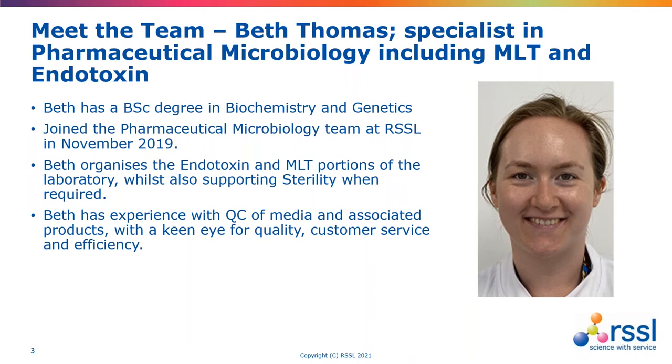Could you give us a brief overview of what your role is in the team at RSSL? I work mostly in the clean lab, where I'm responsible for scheduling and organising the workflow. I also perform endotoxins and microbial limits testing. I'm also trained in sterility, so as and when needed I also help them out with testing. Day-to-day changes a little bit depending on the needs of the business, so it's a bit flexible.